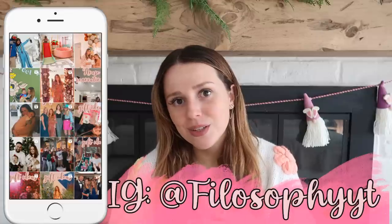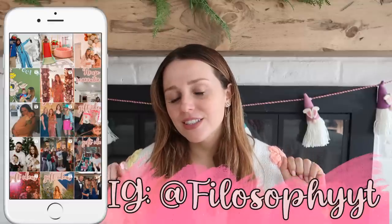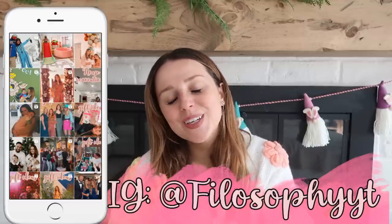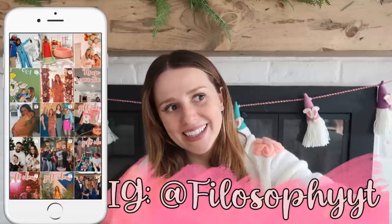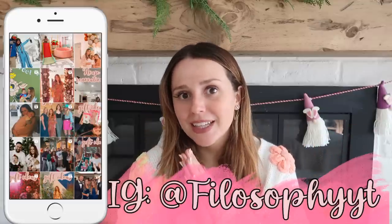I'll link the cutest little cardigan below — these flowers are just giving me all the spring feels. Everything I mention from Amazon will also be linked, along with my Amazon storefront. I do have a new Instagram, so if you used to follow me or want to follow me now, I'll leave it right here. Follow me on there, let me know if you like this video by giving it a thumbs up, and let's get into it.